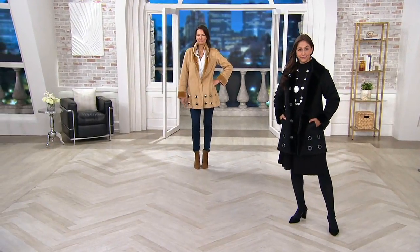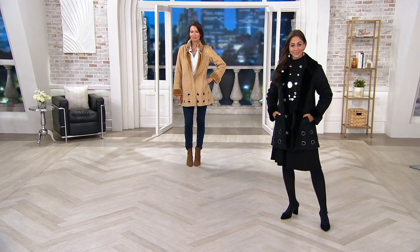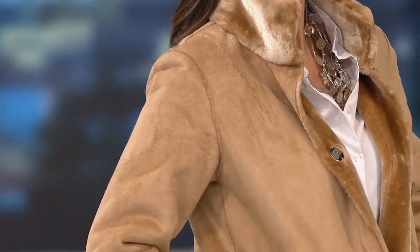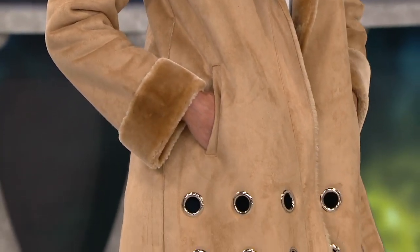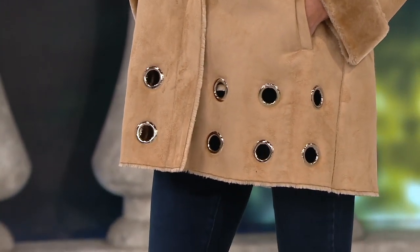A faux shearling coat with the most gorgeous grommet trim. Dennis, you kind of nailed it. We have a few left. This aired, and before we got done with the presentation, it was already sold out. We were able to get a few more in. This is fashion, fashion, fashion.